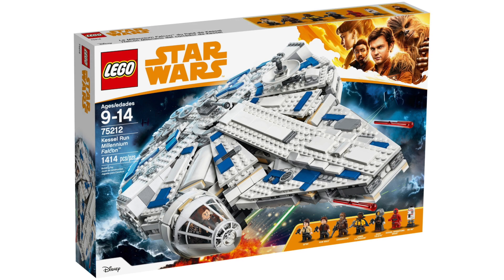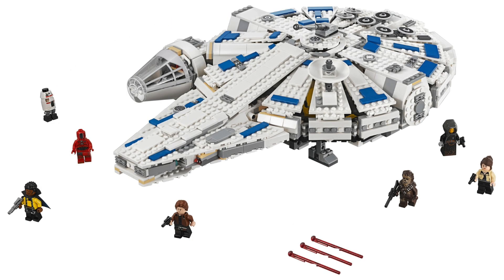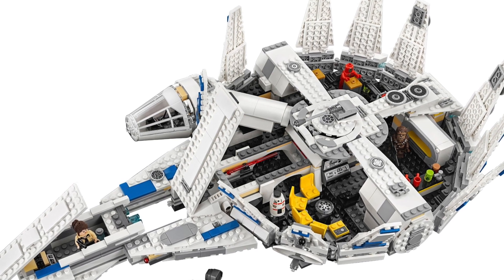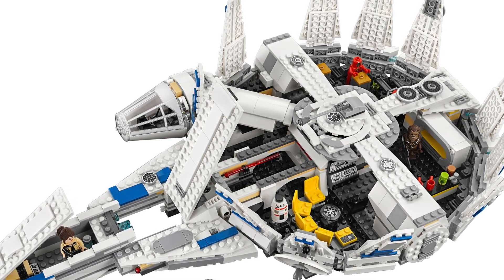At number 3 we have the 75212 Kessel Run Millennium Falcon from Solo: A Star Wars Story, given 3 stars on 3 reviews. The cockpit doesn't quite color-match the rest of the ship, and the white coloring makes the panel gaps more apparent. Some people may have found the minifigures lackluster. Personally I find it overall nice, but maybe the $170 price for 1,414 pieces was off-putting to some buyers.